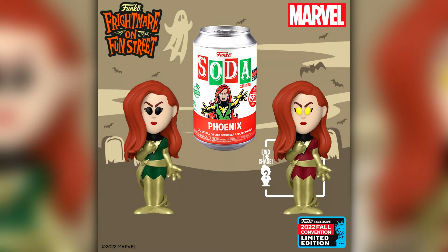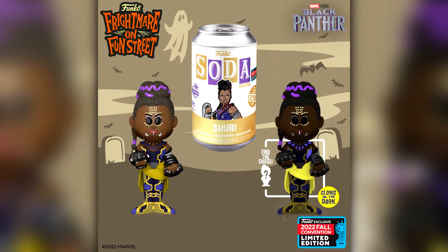Then we got some regular Soda announcements. Sticking with X-Men we have Jean Grey, where the chase edition is her as the Dark Phoenix. We're also getting Shuri from Black Panther where the chase is a glow in the dark version. This is one of the most colourful Funko Sodas I think I've ever seen. I'll definitely be trying to pick both of those up.